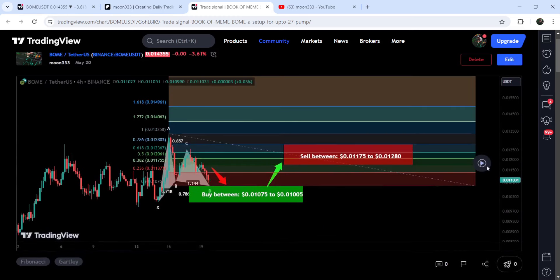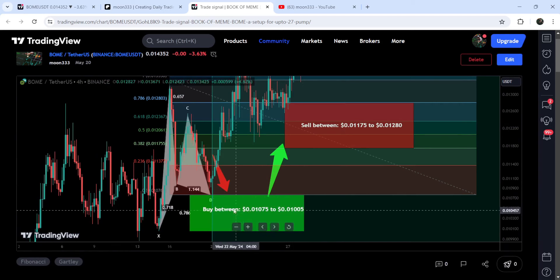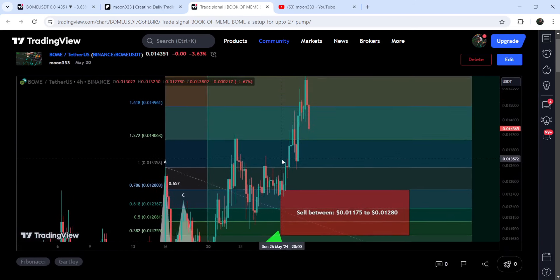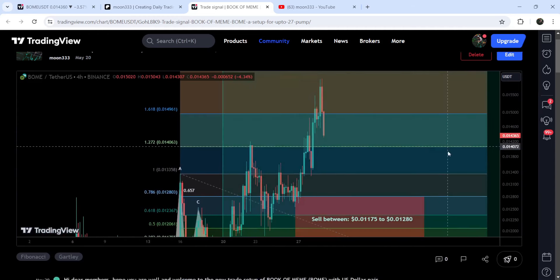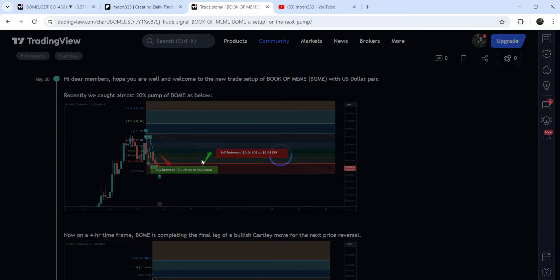Now if I play the chart, you can see that the price started a very nice reversal from this buying zone — it dropped down, entered the buying zone, and after that we had a very nice reversal. So far it has pumped almost 50%. And before that, we caught almost 20% pump.